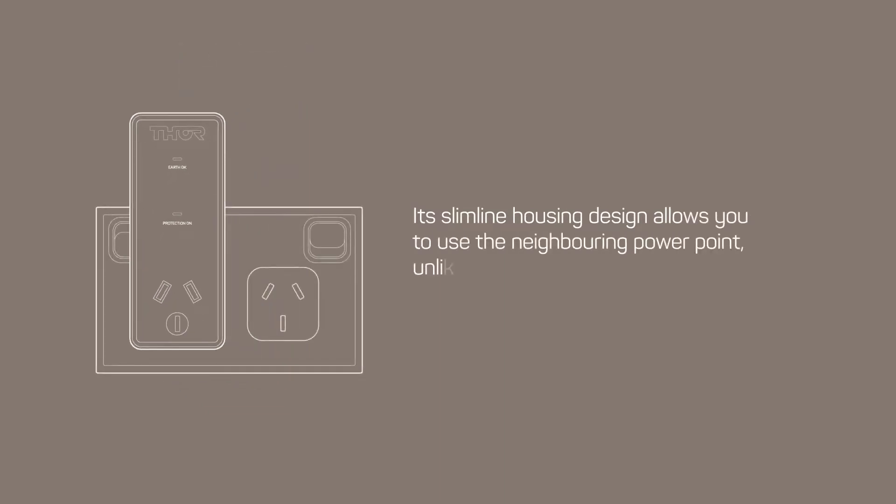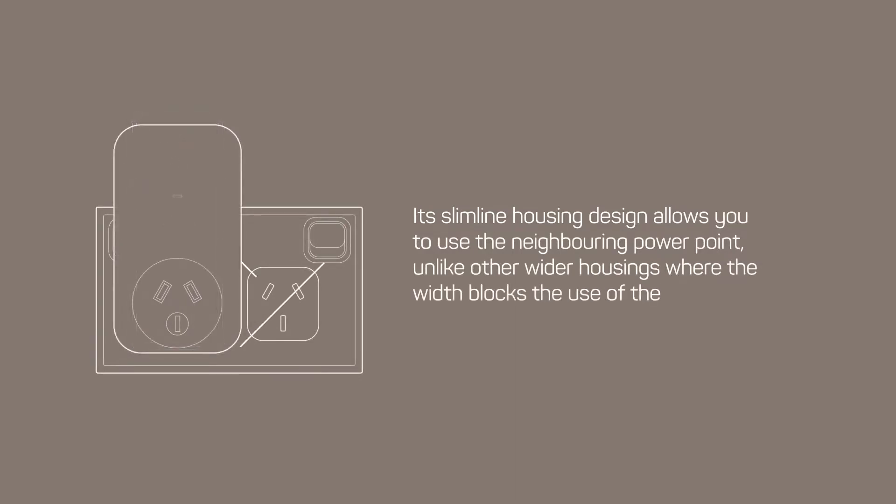Its slimline housing design allows you to use the neighboring power point, unlike other wider housings where the width blocks the use of the adjacent plug.